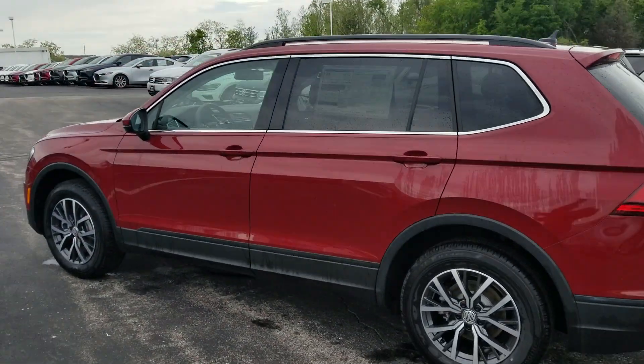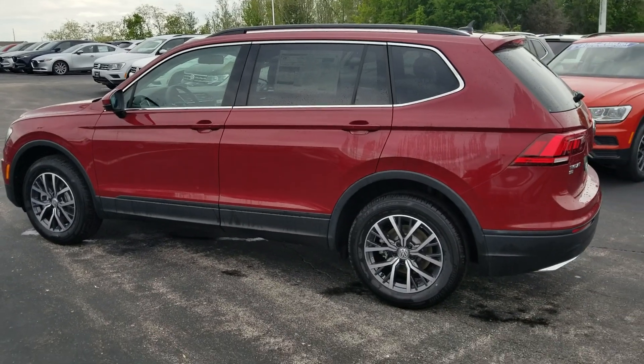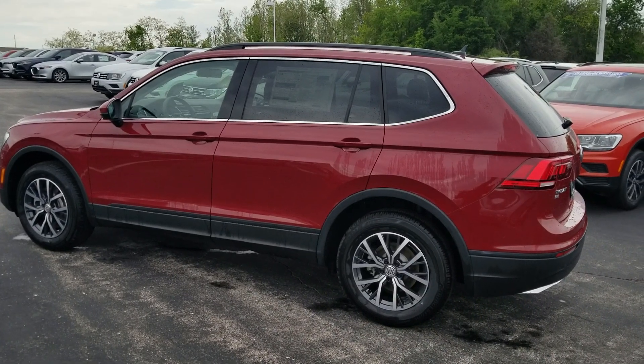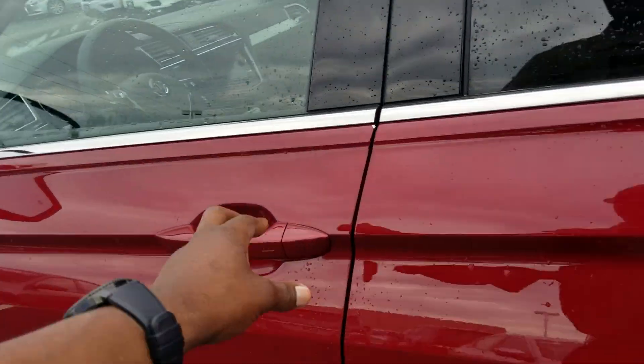It also has LED tail lights, a manual liftgate, and chrome treatments along the exhaust tips. Black roof rails, chrome accents around the windows, and a nice bold line down the side of the car. The new design for the Tiguan that came out in 2018 continues with these nice bold lines.